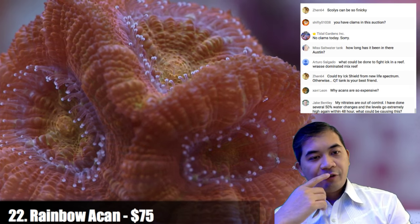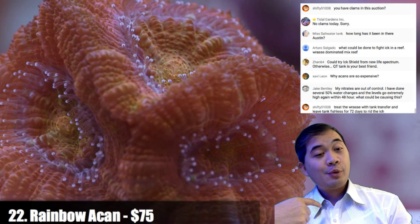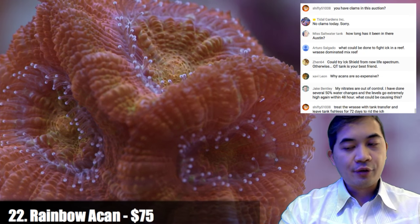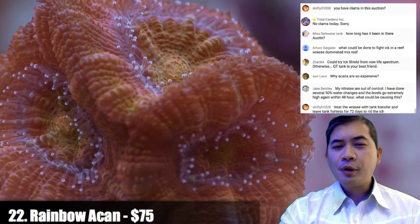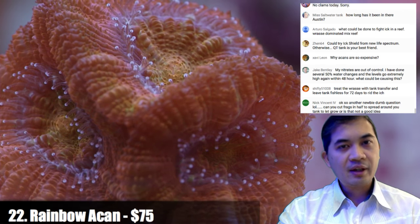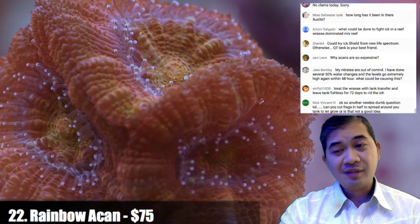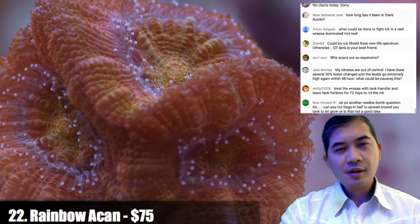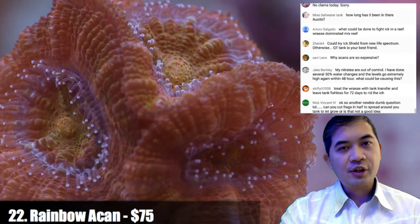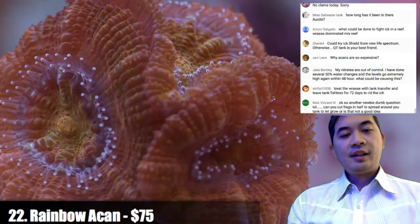On fighting ich in a reef — what I would do is add cleaner shrimp, though if you have wrasses they might get picked off. Wrasses in general don't usually get ich — they have an extra slime coat that helps them fight it off. You can try garlic but there's a lot of anecdotal stuff around that. The biggest concern is that most solutions require removing the fish because anything you'd add would also kill the coral.